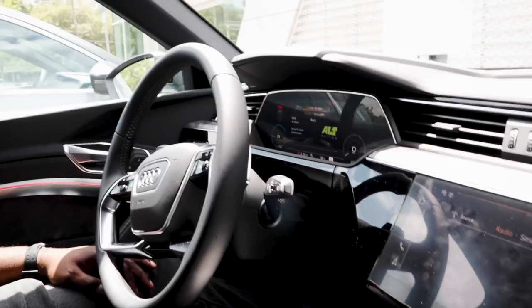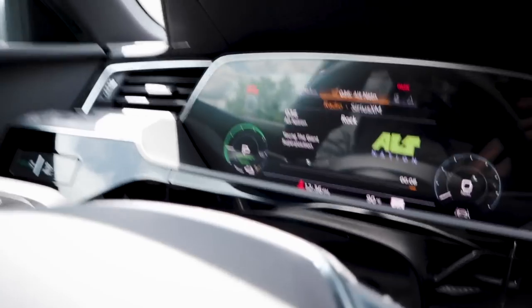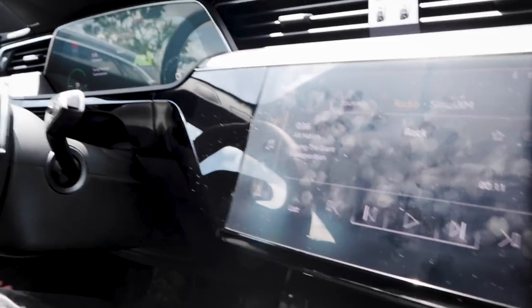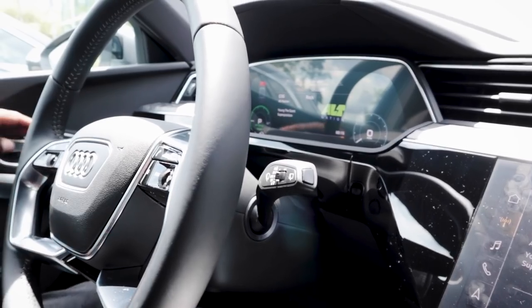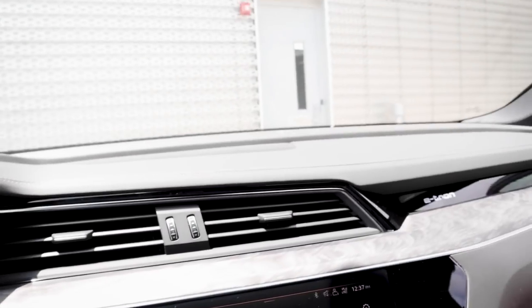Let's get this started and get the air conditioning going. Press the button — it moves up but you can't really tell. I'm like, where's the engine turning on? But everything is already on. You've got the virtual cockpit showing range and power. Wait — we didn't close the trunk all the way. That's the front trunk.